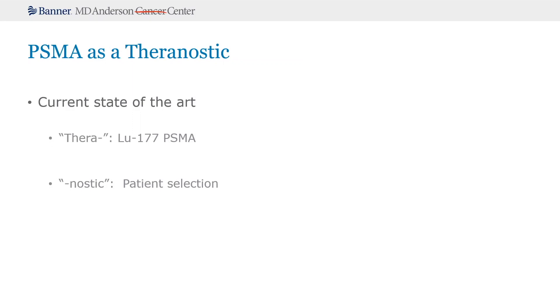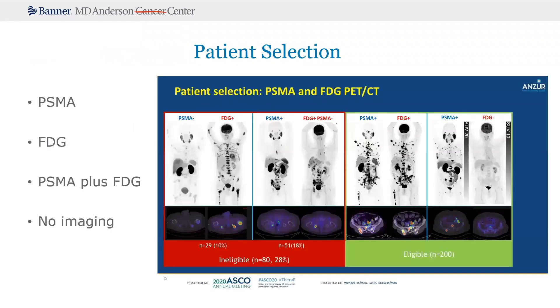Now we're going to shift gears and look at PSMA as a theranostic. The current state-of-the-art for the therapeutic piece is that Lutetium-177 PSMA has a positive effect on outcomes, and the VISION trial is clearly showing that. For the diagnostic part of theranostics, it's really focused on patient selection. FDG to select patients is something we're learning more about as well. This study from Mike Hoffman called the THERAPY trial incorporated both PSMA plus FDG to select patients, and showed how it could be used to better select patients that would respond best to Lutetium-177 or other targeted radiopharmaceutical therapy.